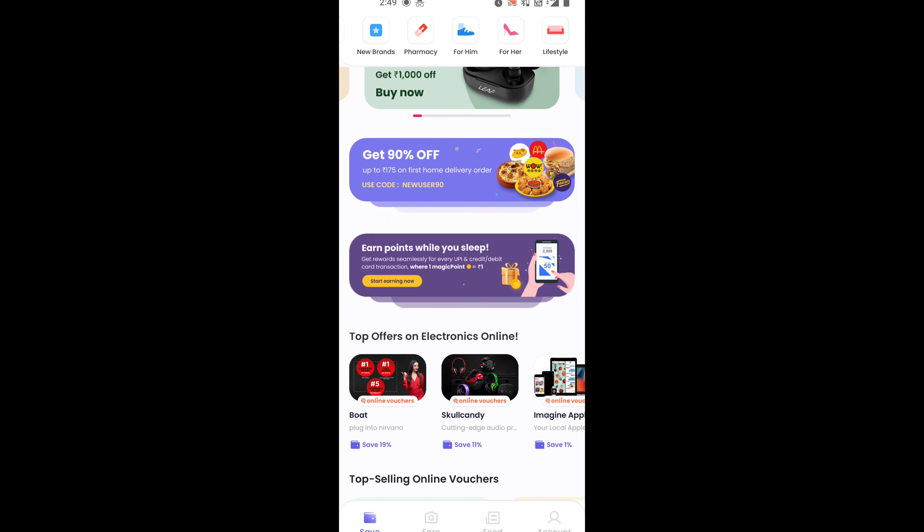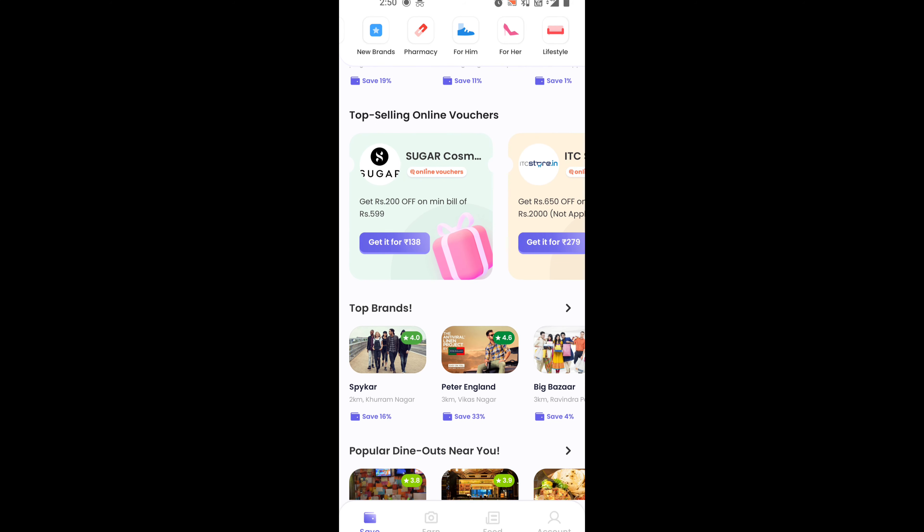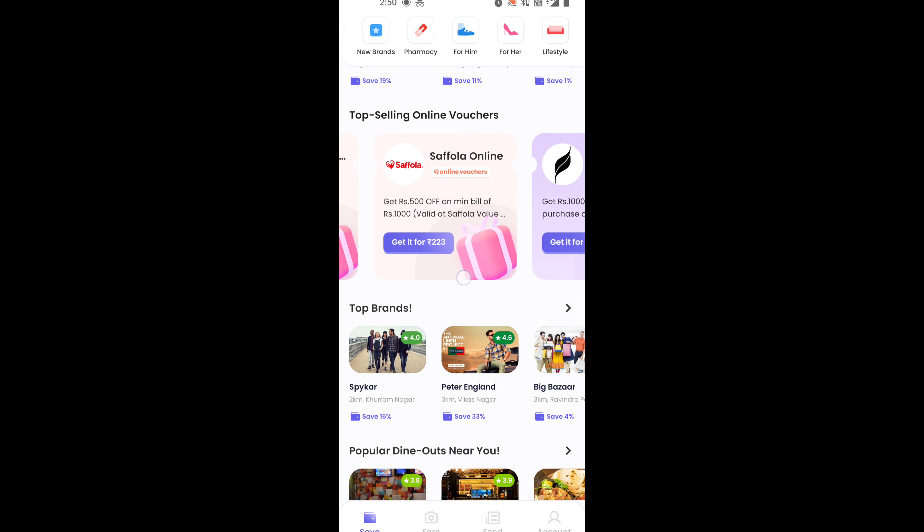You can also avail offers on online electronics, beauty, gift cards, bars, new brands, pharmacy and many more. You can also see that there are lots of brands available on this app.